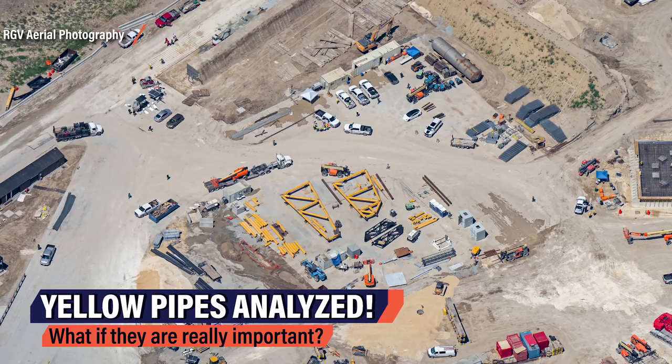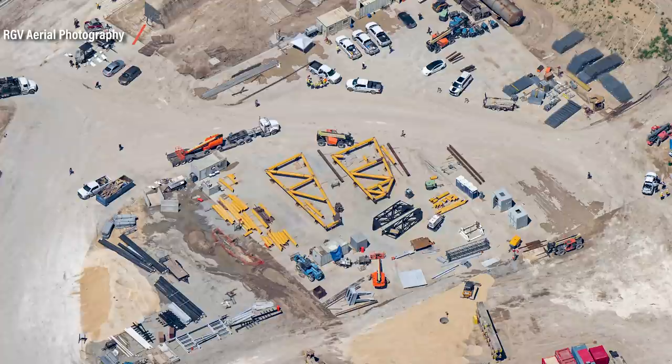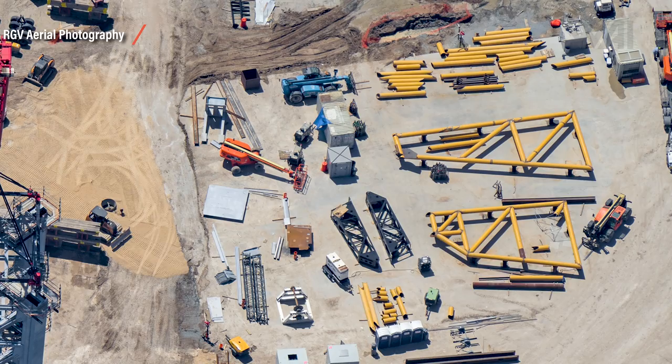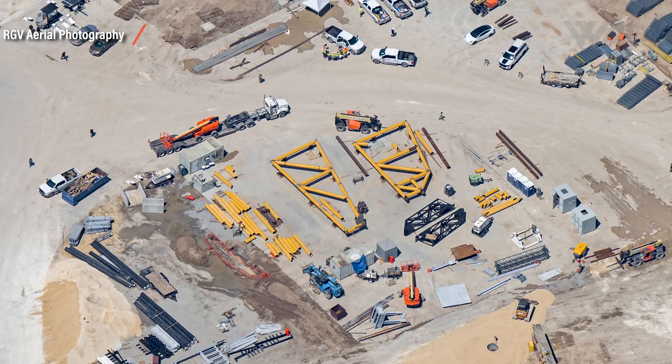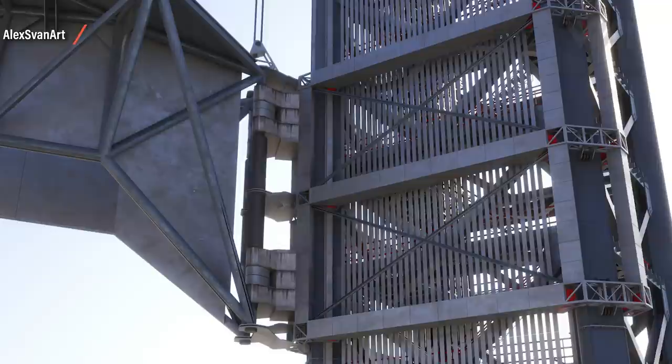On to another insane SpaceX Starship project: the famous booster catch mechanism! You're looking at RGV's bird's eye view from July 1st — the most recent aerial picture available. It shows the SpaceX landing pad, barely recognizable right now as it's partly covered with dirt and lots of construction equipment needed to build the orbital launch site at a full-on rush. Specifically, I want to direct your view towards the yellow piping. SpaceX has been busy here for some time on what's supposed to be a fueling arm for Starships — but what if it was more than that? What if it's actually a part of the booster catch mechanism? Alex Swann has been busy with a few other people trying to assemble the parts ahead of SpaceX.